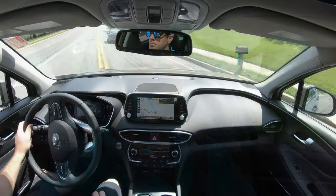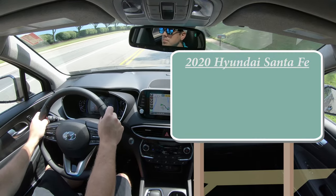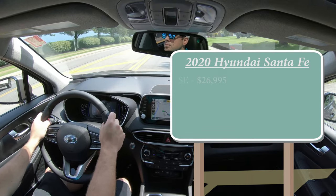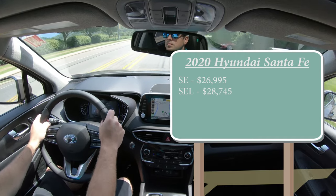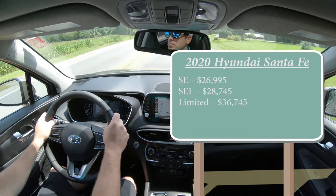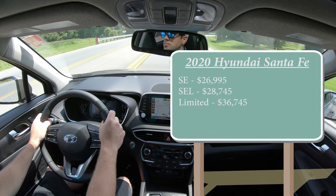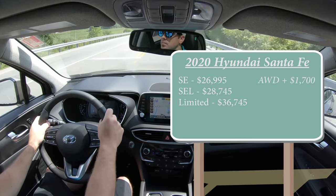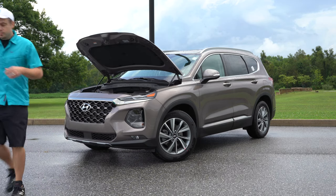As always, let's start with pricing. Trim levels have been adjusted slightly for 2020 — there are now three trim levels: the SE starting at $26,995, the SEL at $28,745, and the Limited starting at $36,745. That pricing is for the front-wheel-drive variant. If you want to add all-wheel drive to any trim level, simply add $1,700.